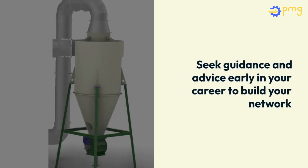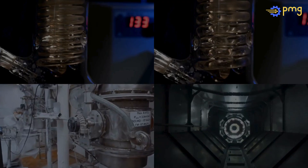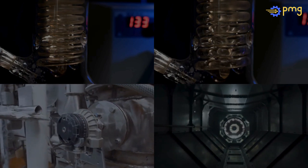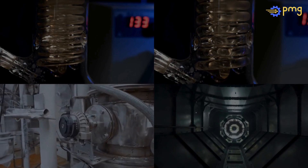The cyclone's vertical body, with a conical bottom and cylindrical top, is key to its function. The air's spiral descent and upward exit through a coaxial tube ensure a long enough residence time for effective separation, all driven by a balance of centrifugal and drag forces.